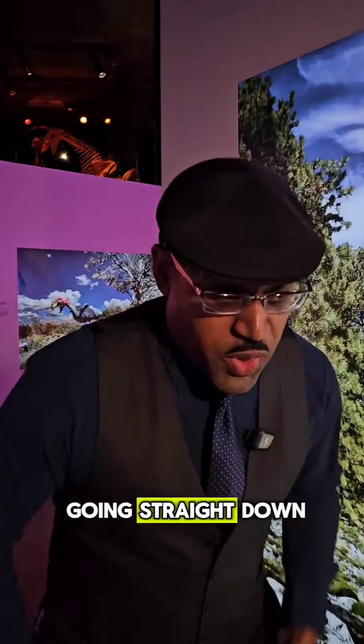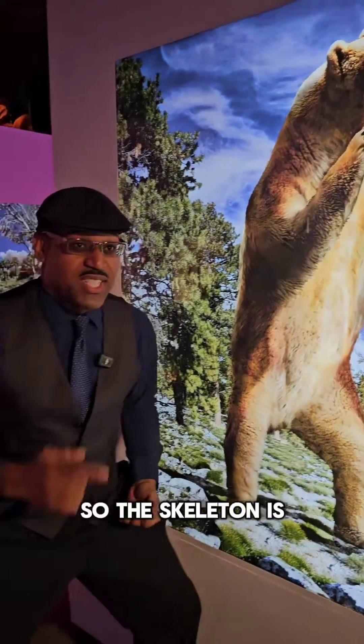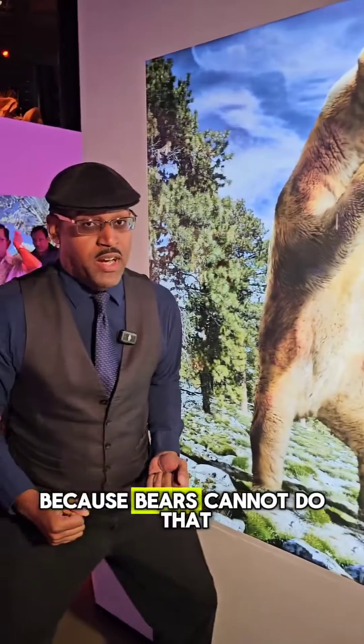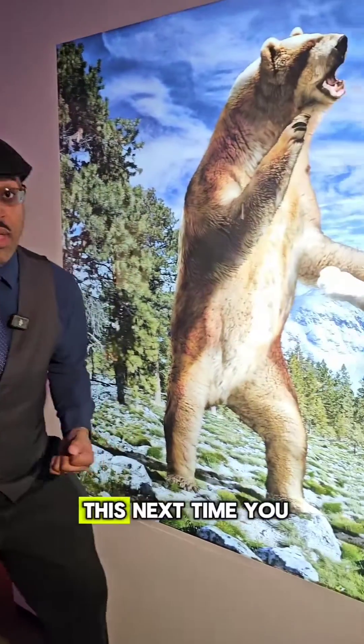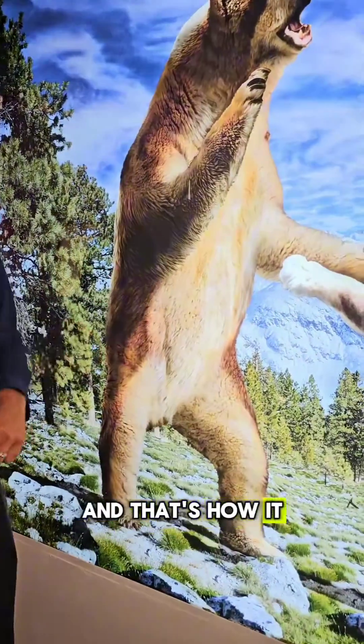The bear you saw had his legs going straight down — look right here. The legs actually go like this, so they stand like that. The skeleton showing straight up and down is kind of incorrect; the correct posture is like this because bears can only do this. Next time you see a bear attack — God help you — but you'll notice this upright stance, and that's how it works.